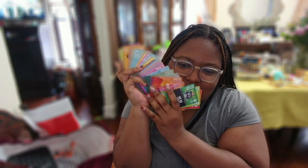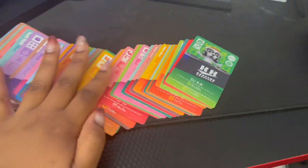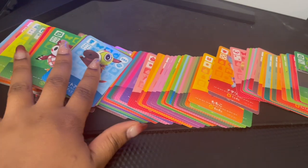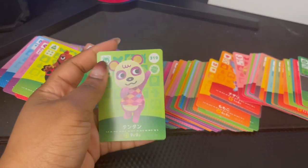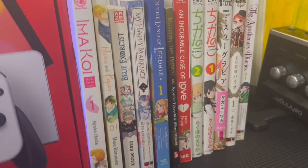The next item was these Animal Crossing New Horizons amiibo cards. I did show them previously in one of the vlogs when I was at the capsule hotel, but I just want to show you again the full set of them — I got so many.